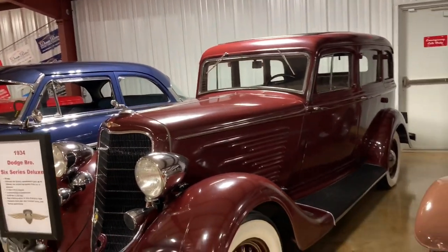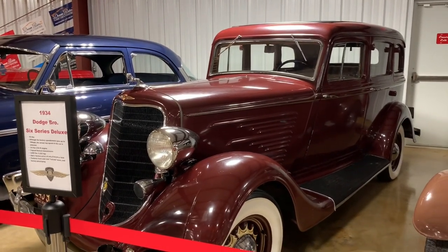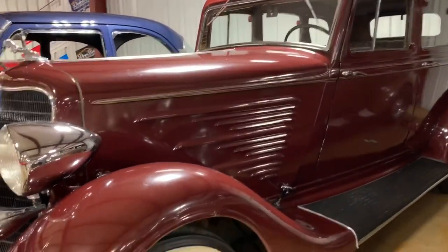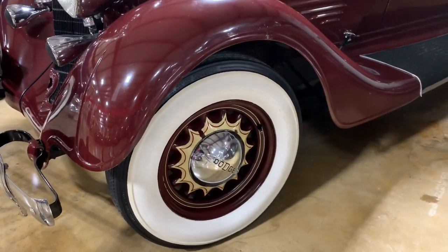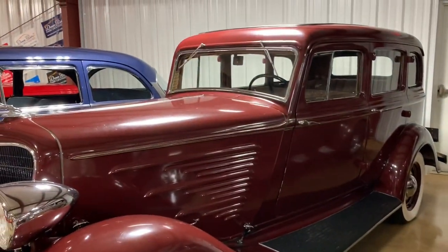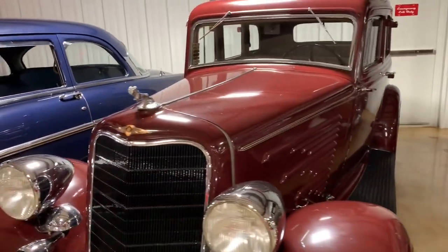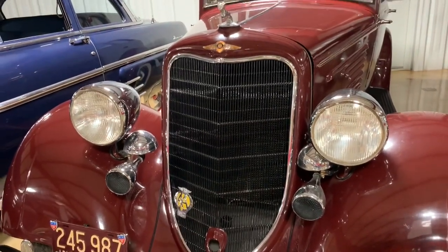1934 Dodge Brothers 6 Series Deluxe — an original Indiana car, immaculately taken care of. Original paint and original interior, well-preserved. It's a beautiful car. The back end has so much room — whoever's driving, you're like a chauffeur. The room makes a difference.